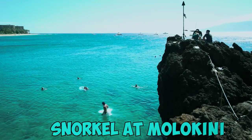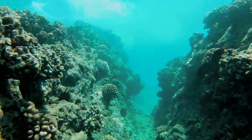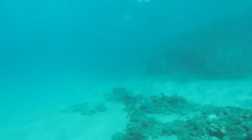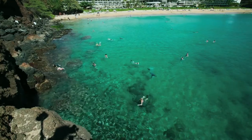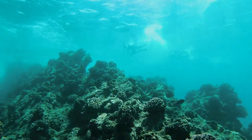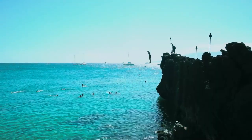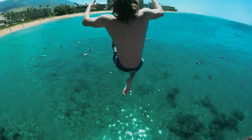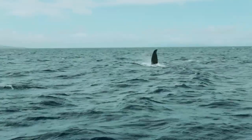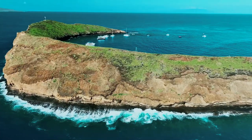Number 2: Snorkel at Molokini. Molokini Crater's crescent moon shape creates a protected marine sanctuary teeming with incredible sea life, only a short boat ride from Maui's shores. Your snorkel mask will reveal a kaleidoscope of colorful tropical fish and sea turtles gliding gracefully through crystal clear waters. Many guided snorkel tours include gear rentals and transportation to this incredible spot. Book a morning charter to avoid rougher afternoon water conditions.